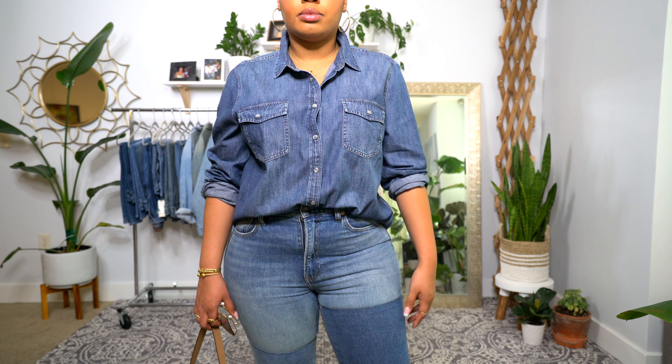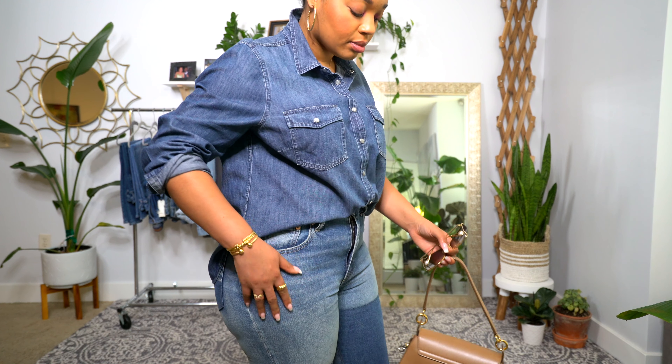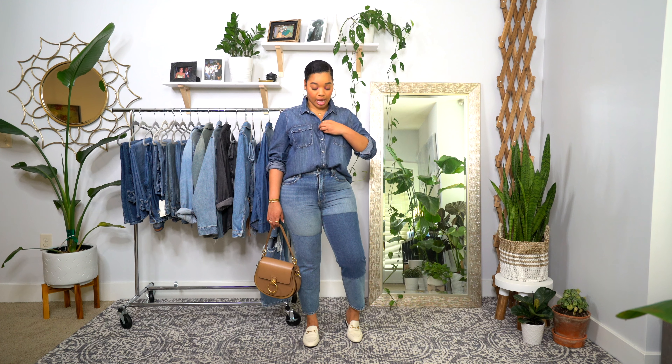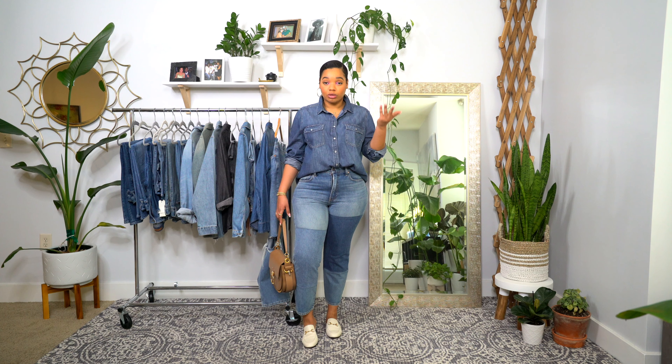Here's the next look. This top is similar to the one from Target but this one is actually from J.Crew. If you don't want to pay J.Crew prices, check out Target — they have a lot of variety, including some with buttons that don't snap if that's a preference for you. I have a thing about snapping shirts — I don't like them to snap if they fit my true size, especially around the bust. But no worries here, this one fits really well.